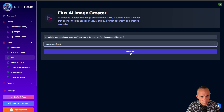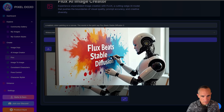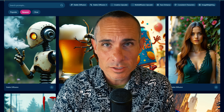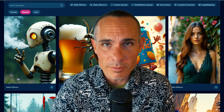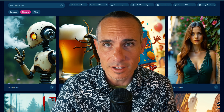Let's start another one — 'a realistic robot painting on a canvas, the words in the paint say Flux beats Stable Diffusion 3.' And here we've got our robot painting on the wall. It looks like 'Flux beats Stable Diffusion' — it did lose the three at the end there, but that's pretty freaking good for a first shot. There's obviously a lot more to dig into with this model, but it's really promising — more so than anything else I've seen released in the past few months. This is really what we were promised when we first heard about Stable Diffusion 3, and I think Flux finally starts delivering on that.